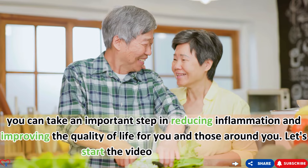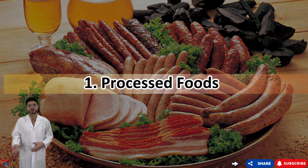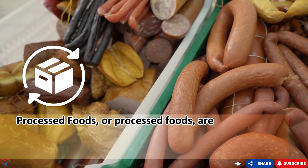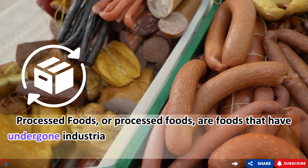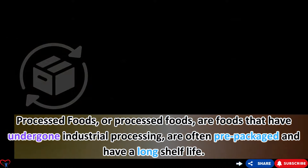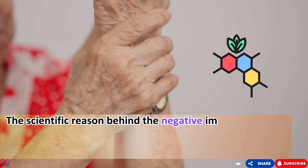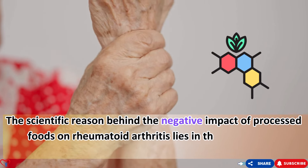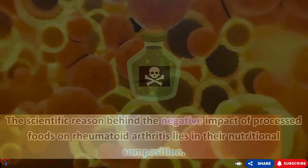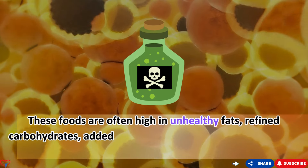Food number one: processed foods. Processed foods are foods that have undergone industrial processing, are often pre-packaged, and have a long shelf life. Their most notable feature is convenience, but behind it is a worrying story about health. The scientific reason behind their negative impact on rheumatoid arthritis lies in their nutritional composition — they are often high in unhealthy fats, refined carbohydrates, added sugars, and sodium, all of which can contribute to inflammation.